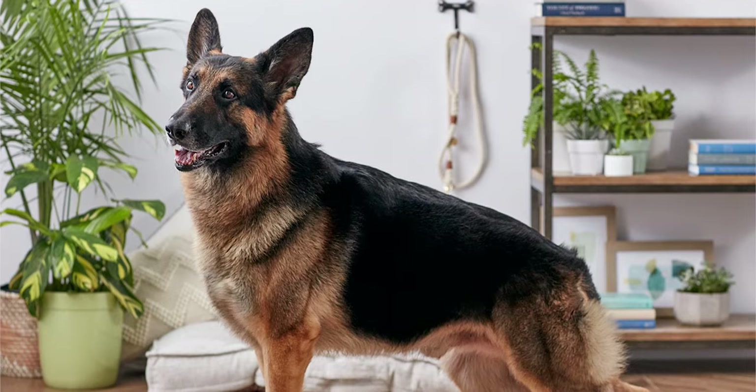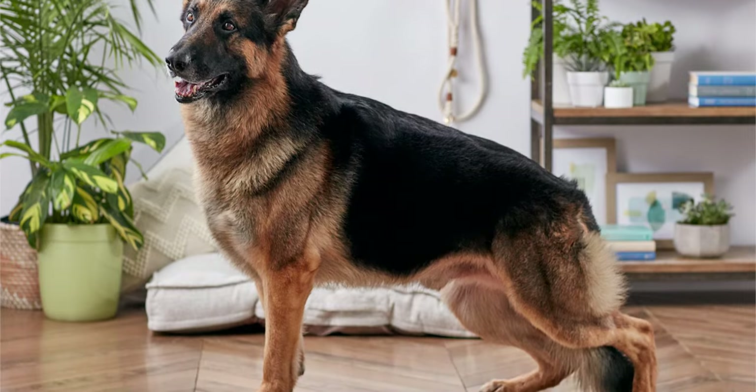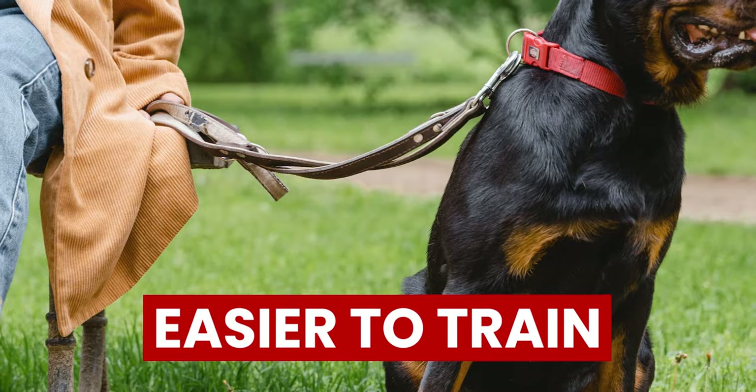Rottweilers, on the other hand, love bending the rules, so you'll need to watch them more closely so they don't get away with mischief. Therefore, German Shepherds are easier to train compared to Rottweilers.